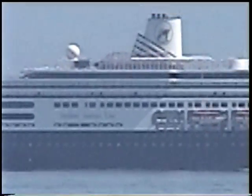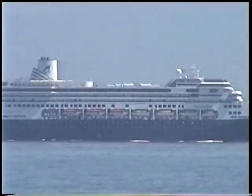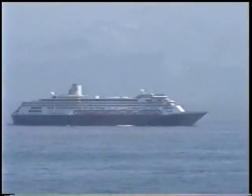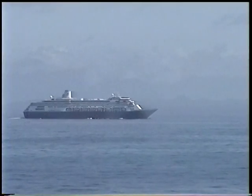Maybe when I get back to the... Does that say Holland America Line? I wonder. Maybe Dan and Debbie are on that ship. Maybe I'll get the binoculars out and see if I can figure it out.